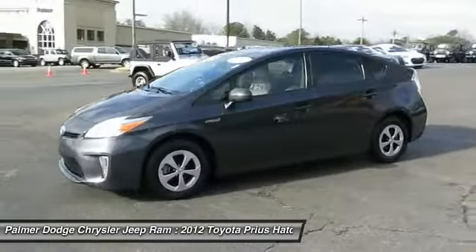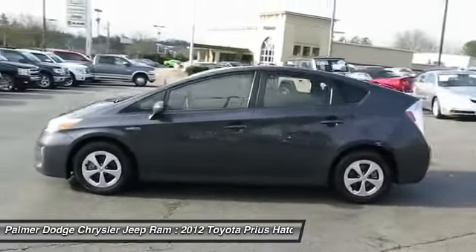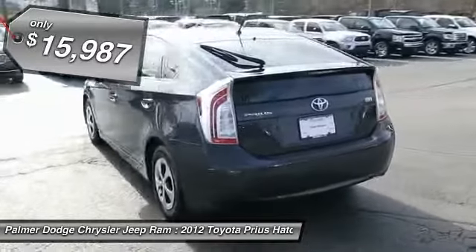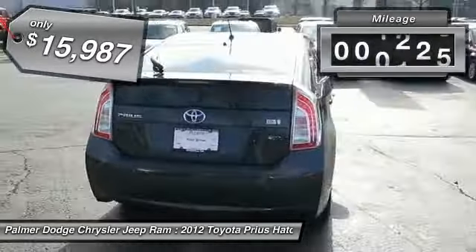One reason for its EPA estimated combined 50 miles per gallon rating, and it is priced below $20,000. This vehicle has less than 60,000 miles.